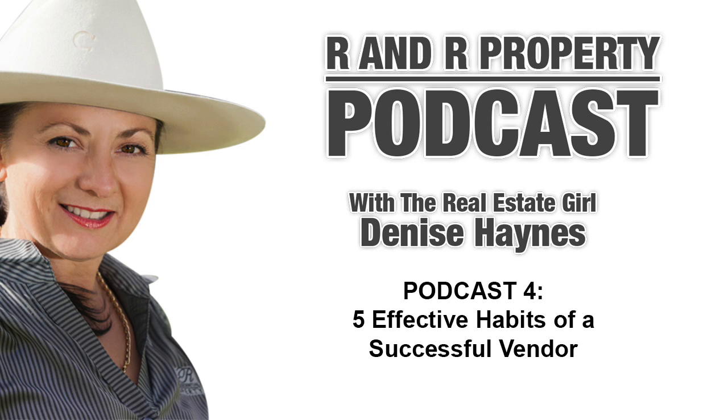Now, firstly, the most important thing is presentation. Presentation, presentation, presentation. I cannot express to you enough how important this is to a sale and a great price.